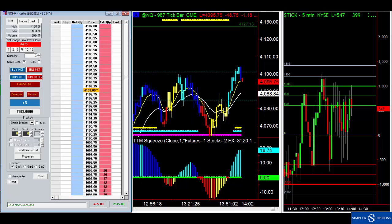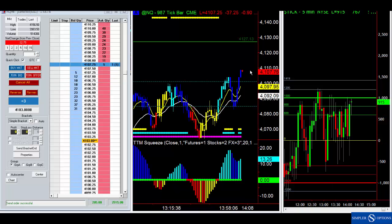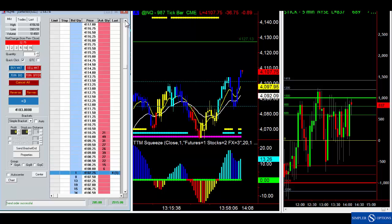Okay so here we are — we paused it a little bit. Now you can see the Nasdaq futures are making new highs. The ticks have just been hanging out here — very bullish. Right now 41.27 kind of becomes the target. I unchecked Auto Center so I can scroll up here to 41.27.